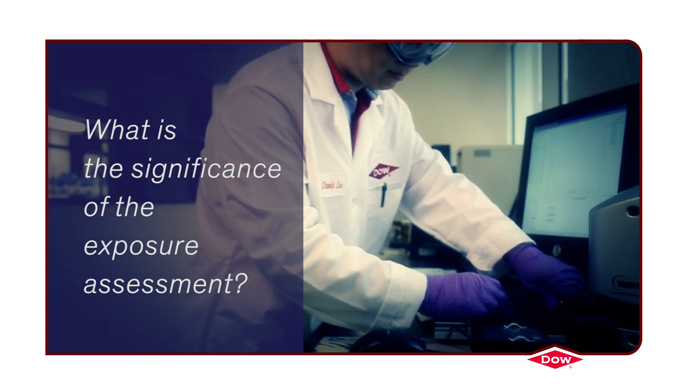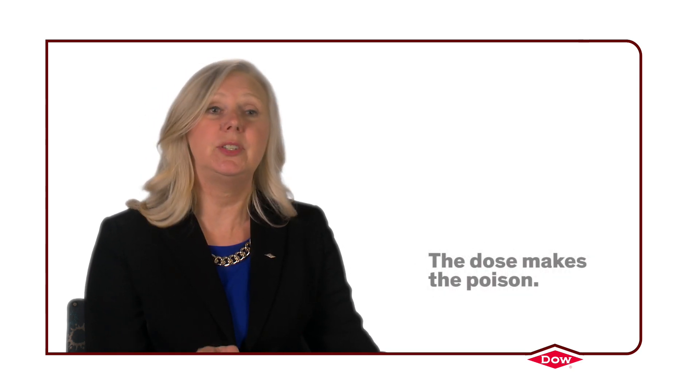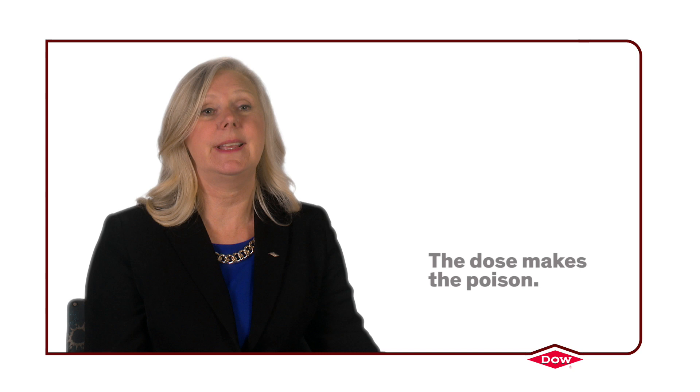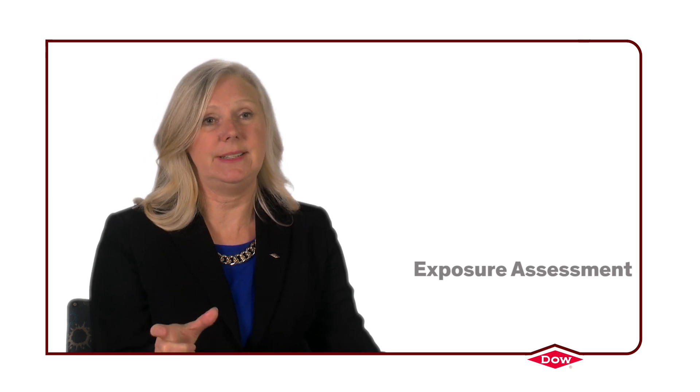Exposure is very important. As a toxicologist, we have two foundational rules. One is that risk is a function of hazard and exposure, and the second is that the dose makes the poison. What I mean by that is that all things are hazardous at some level, at some concentration. So it's important to understand exposure so you can put that hazard into context.